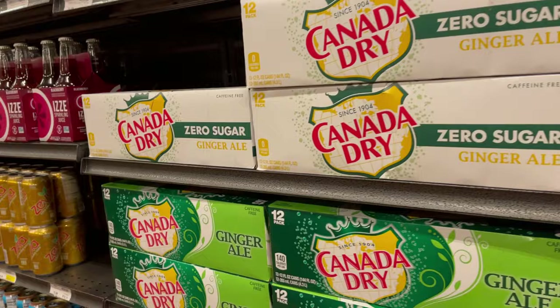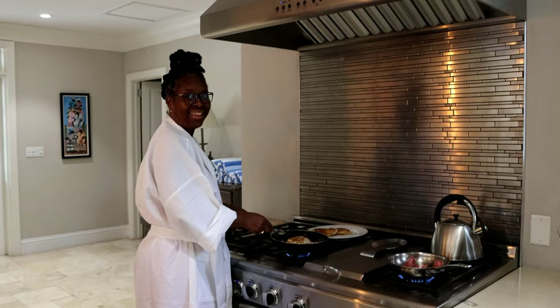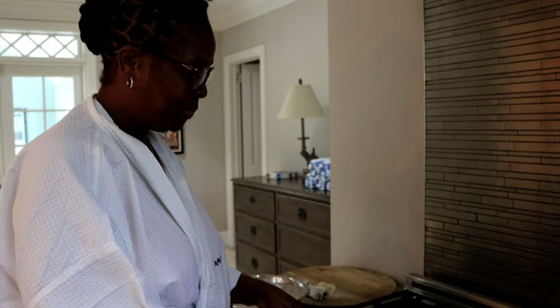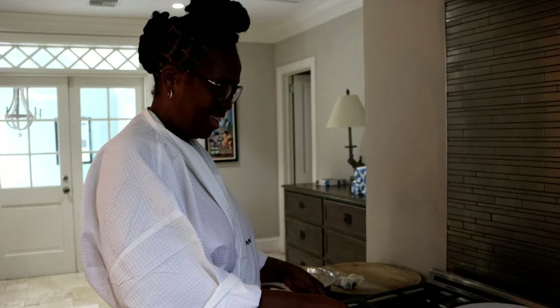We called it a night after that, and of course Jaden woke up at the crack of dawn. I went to help my mom with breakfast — she made pancakes, eggs, and turkey bacon. I was definitely helping, don't let her tell you otherwise!